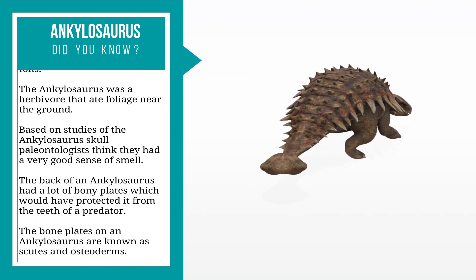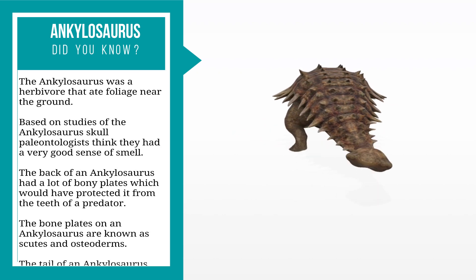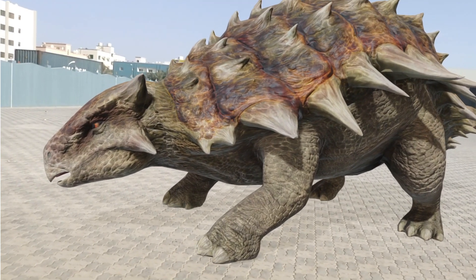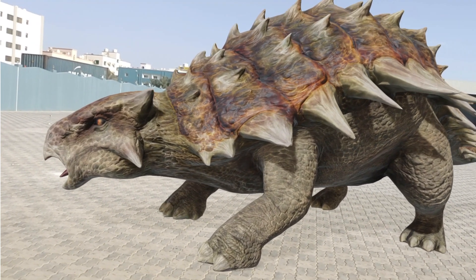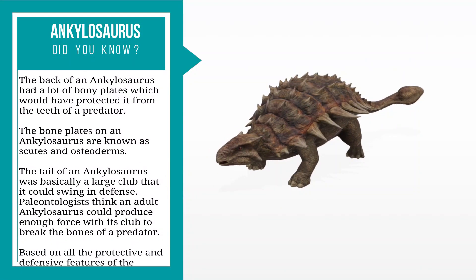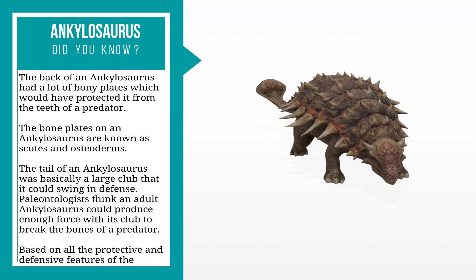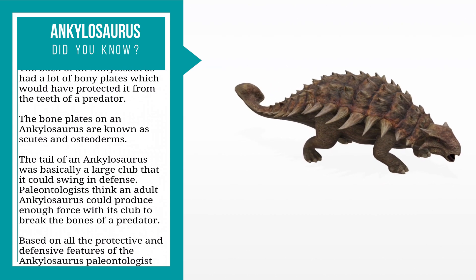The back of an Ankylosaurus had a lot of bony plates which would have protected it from the teeth of a predator. These bone plates are known as scutes and osteoderms. The tail of an Ankylosaurus was basically a large club that it could swing in defence, and paleontologists think an adult could produce enough force with its club to break the bones of a predator.